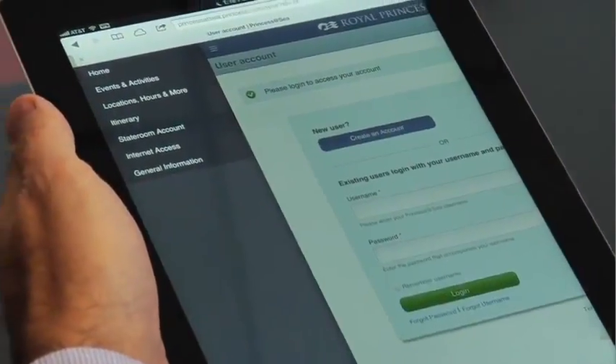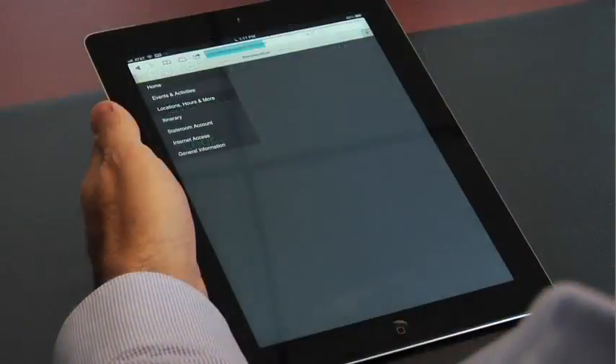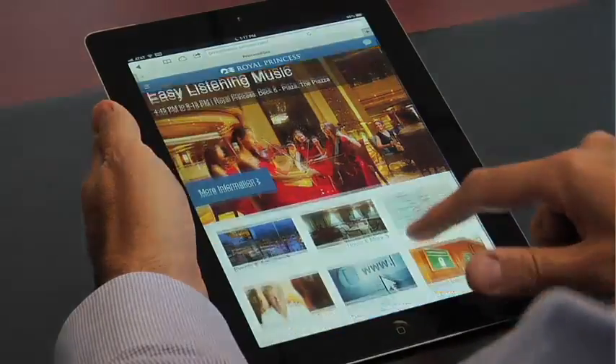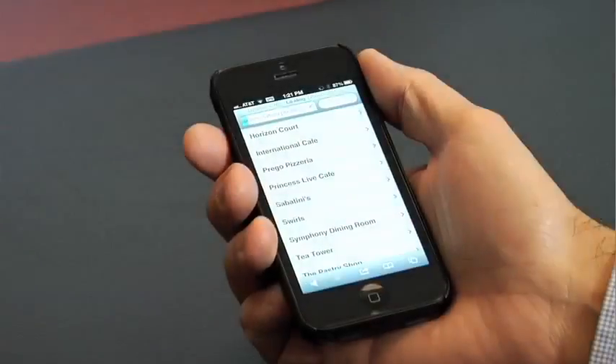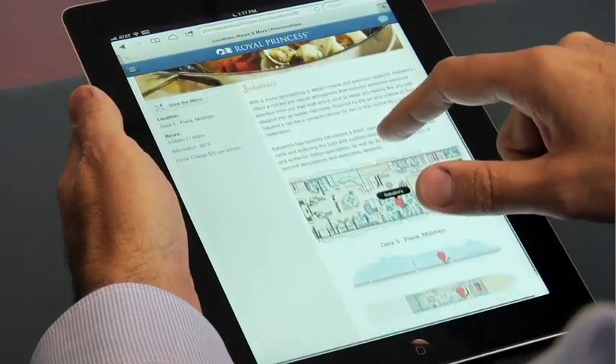The second feature is access to the stateroom account, where passengers will be able to see their charges. We're very excited to introduce this new tool, and we're already planning to add additional features which we're hoping to launch in the near future.